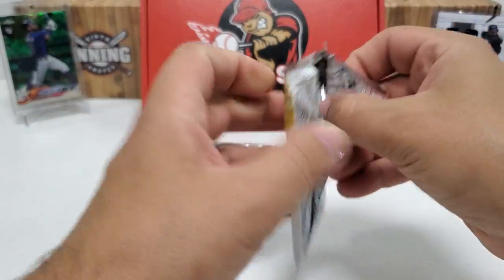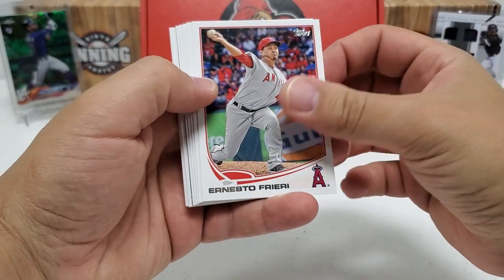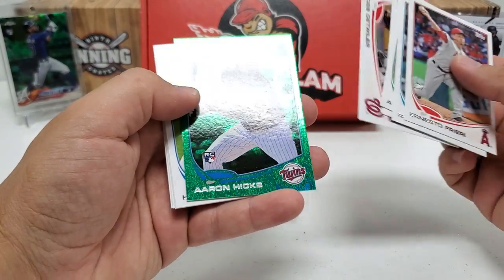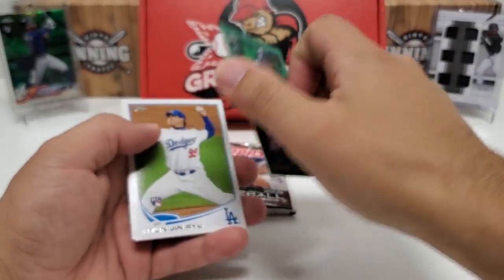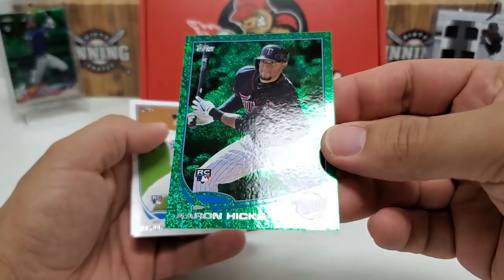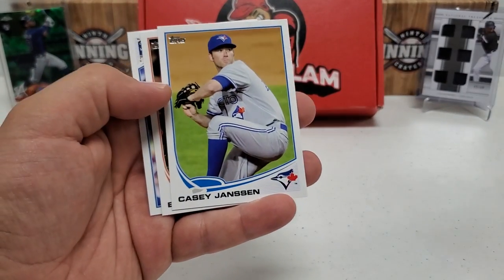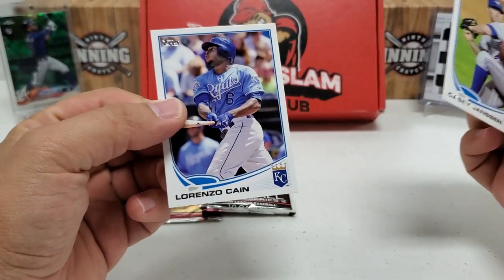2013 Series 2. Ernesto Frieri, Franklin Gutierrez, A.J. Griffin, Lance Lynn, Ross Detwiler — we got an insert. Whoa, look at that — Aaron Hicks rookie! No idea what that parallel is actually called — I don't see any numbering, but it's a cool-looking card. Nice Aaron Hicks rookie, I'll call it the green parallel for now. Hangen Ryu rookie — that's a very nice one. I'll take that. Casey Janssen, Brett Wallace, and last but not least Lorenzo Cain.